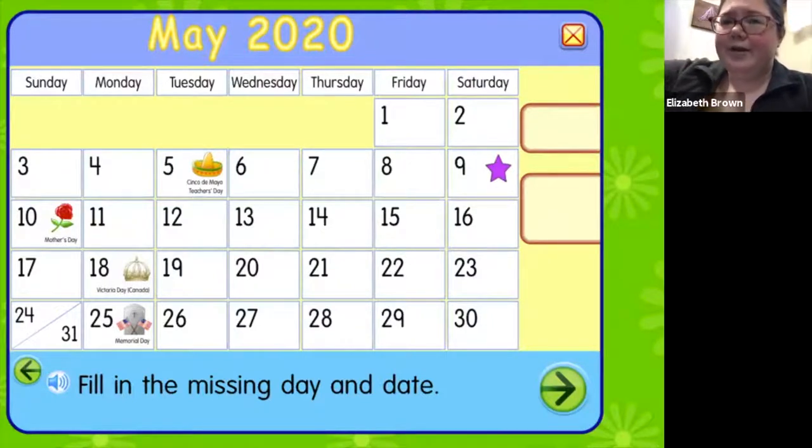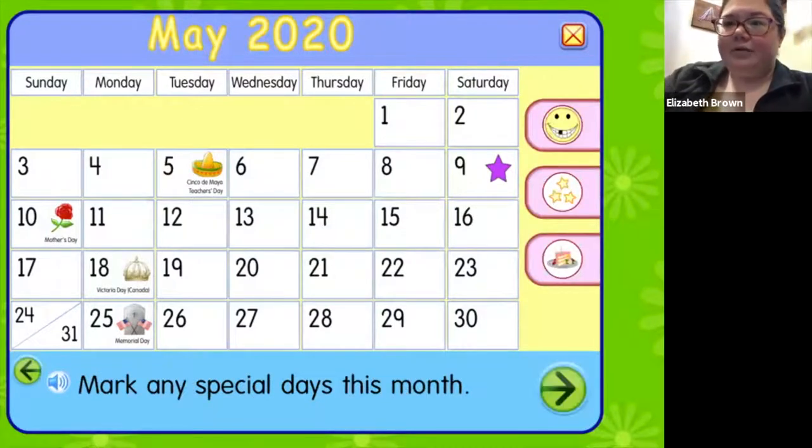We're gonna press that green arrow in the bottom right-hand corner again because we have one more thing to do on our calendar. We're gonna go through all the special days that are in May — it looks like we have five holidays this month. On the fifth was Cinco de Mayo, which is a holiday celebrated in Mexico and sometimes in America, especially if you have Mexican heritage. And on the fifth was also Teacher's Day, when we say thank you to our teachers for everything they do.